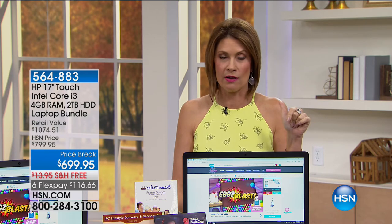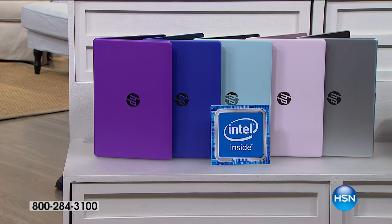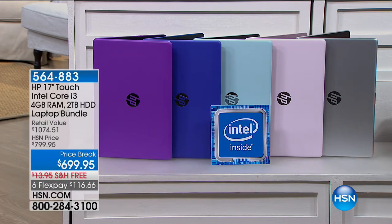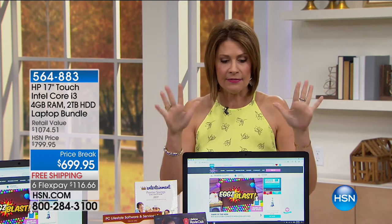If you have the HSN card, you can use it — we'll let you split it up over nine months at $77.77 with no interest whatsoever. Let me go through the colors because we have final quantities. Look at that blush color — it's pink. It is so beautiful. I have 20 left in the pink. We have the purple, blue, mint, and silver. But of all of these, I only have 377 left total — over half of our quantity gone. Don't forget to add your printer in. This is truly your entire home office upgrade.